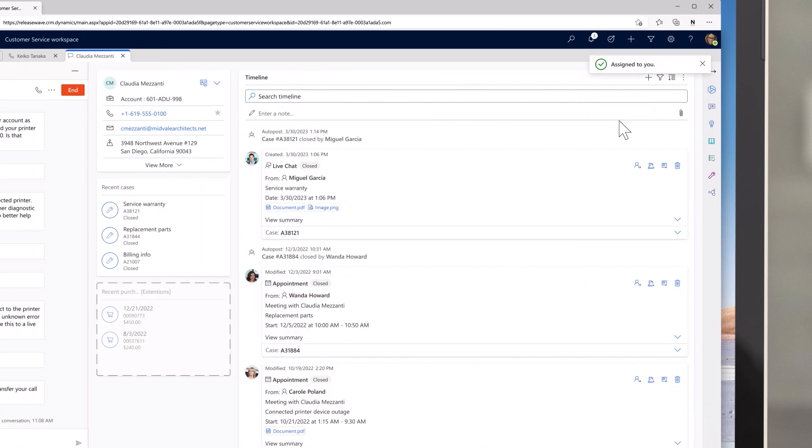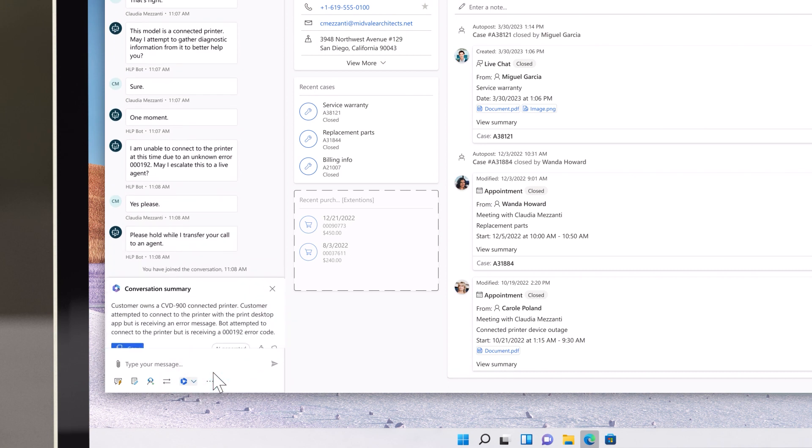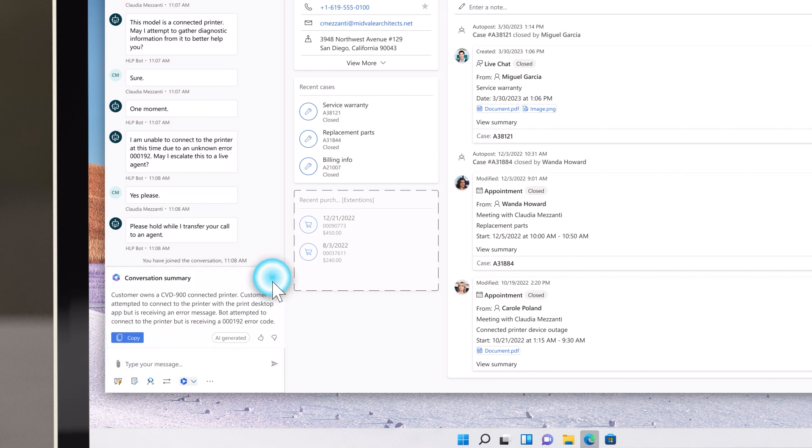When the inquiry first comes in, the new Copilot generated summary provides helpful information about Claudia's inquiry. Lillian, although not a firm expert herself, uses the summary to get up to speed on the situation. This includes background on the product, previous questions, and results of her conversation with the bot.